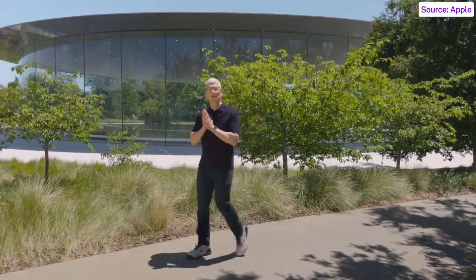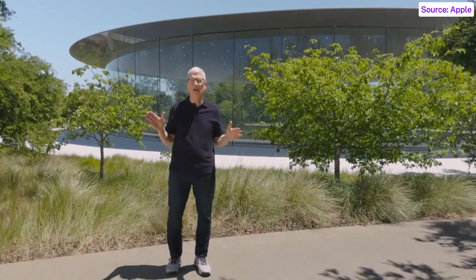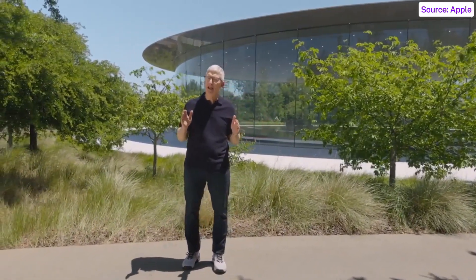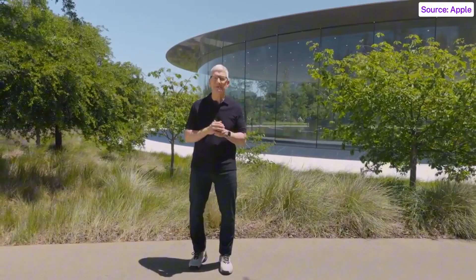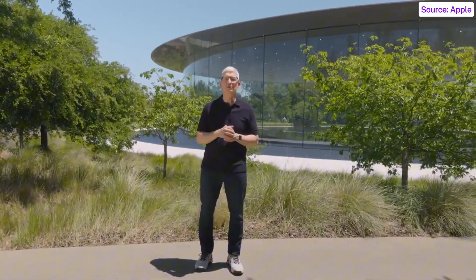At Apple, it's always been our goal to design powerful personal products that enrich people's lives by enabling them to do the things that matter most as simply and easily as possible. We've been using artificial intelligence and machine learning for years to help us further that goal.